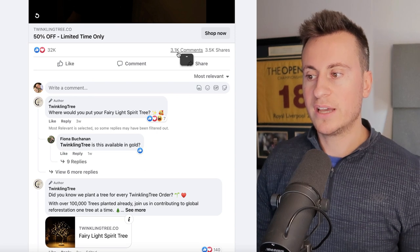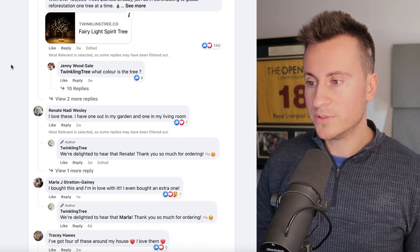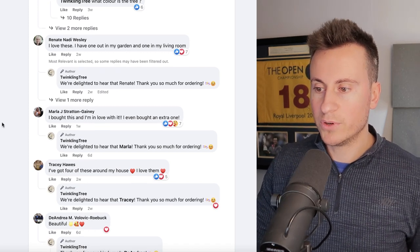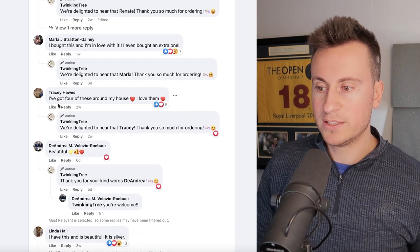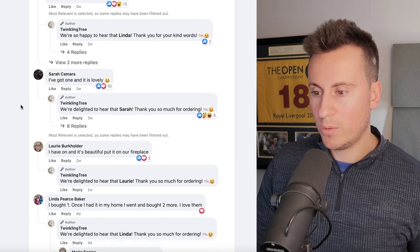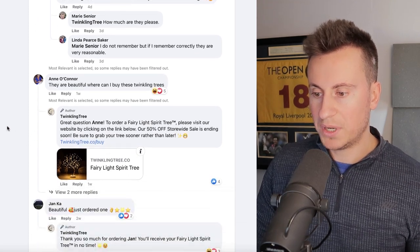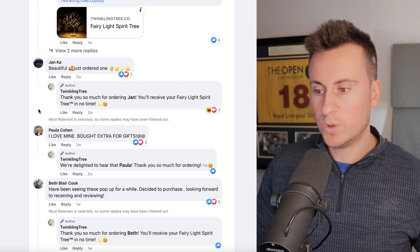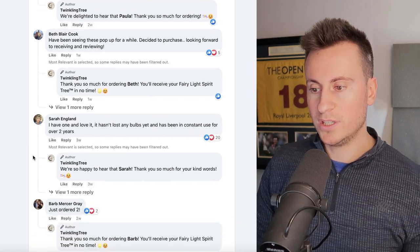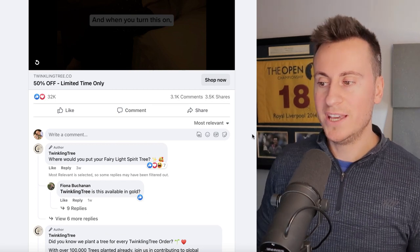This product is selling very well: 30,000 reactions, 3,000 comments, and 3,500 shares. Looking at the most relevant comments — Renata loves hers and has one in her garden and one in her living room. Maria bought one and is in love with it. Tracy has four of them. Sarah, Laurie, Linda, Anna all have or want one. Jan just ordered one, Paula loves hers, Beth decided to purchase after seeing them for a while, and Bob just ordered two — all very recent comments.